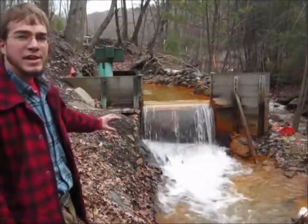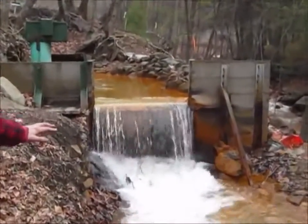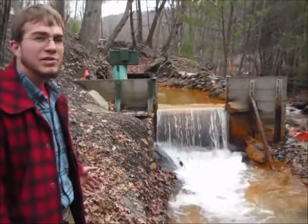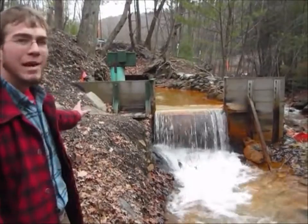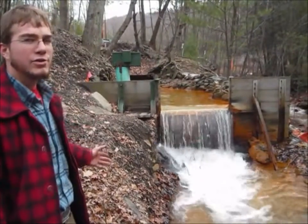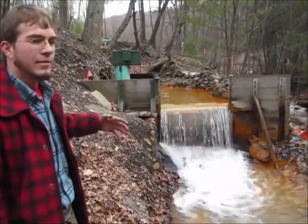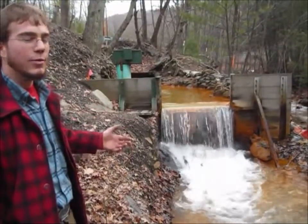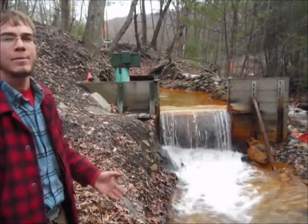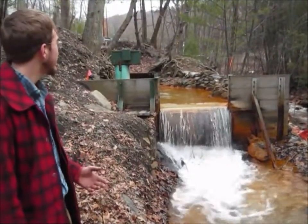Now what you see here is a small dam. This is a monitoring point for either DEP or USGS. Inside that box there's a series of gauges that will tell them how much water is flowing out, the level of water, the acidity of the water — it's also a water test point so they can see how much acidity is actually going directly into this creek.